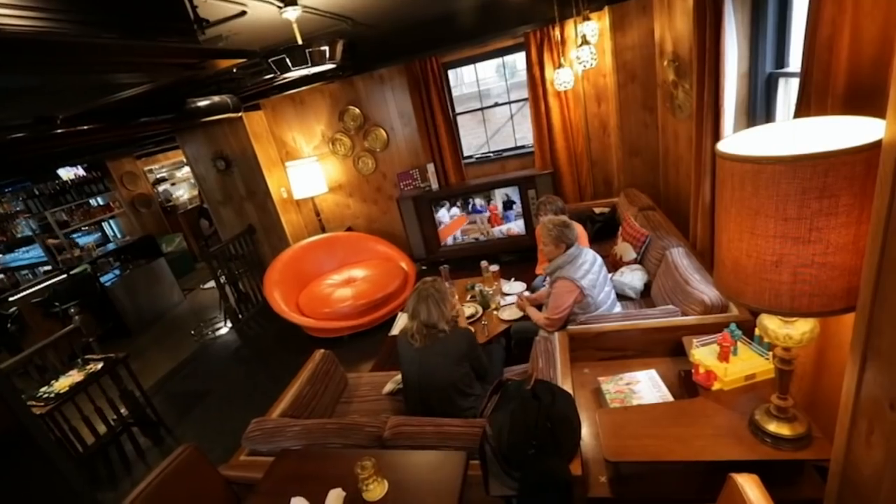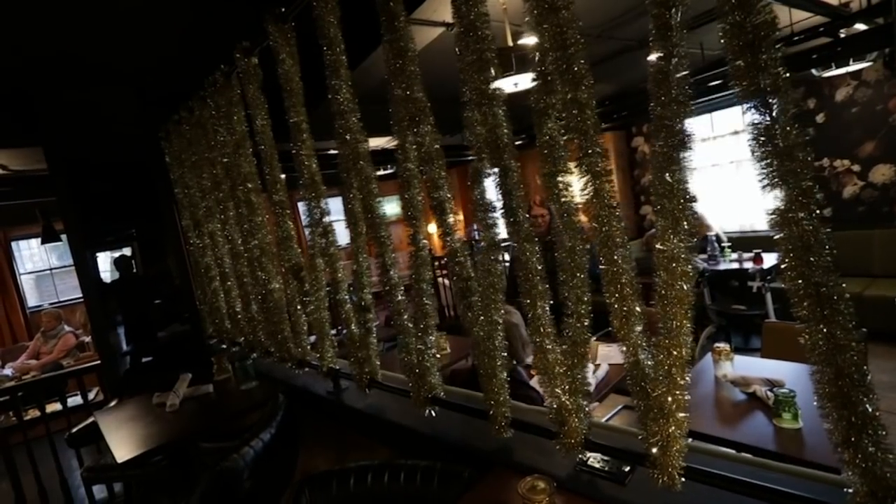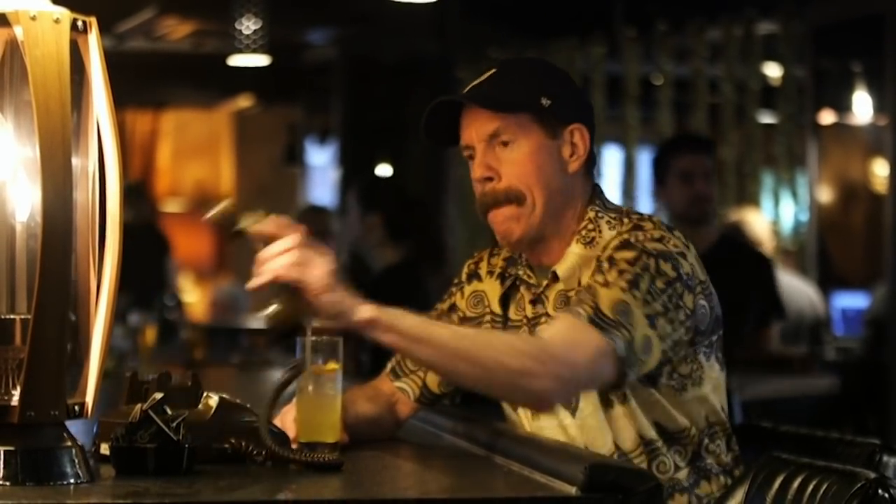Marsha Brady called — she wants her sofa back. So if you're finding the current decade a bit stressful and you'd like to sample a slice of the seventies, come chow and chill at the Commons. After a great meal and a couple of cocktails, it's all just a stone cold gas, baby. And who knows — you might even run into a seventies celebrity or two. I stayed at the Commons so long I actually became Magnum P.I. — minus the muscles, the hair, the good looks, and the short shorts.